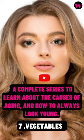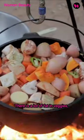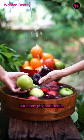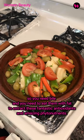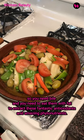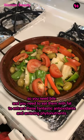A complete series to learn about the causes of aging and how to always look young. Part 7: Vegetables. There is not a lot of fat in veggies, but many phytonutrients, like chlorophyll and carotenoids, are fat-soluble, so you need bile and you need to eat them with fat to extract these fantastic antioxidants and amazing phytonutrients.